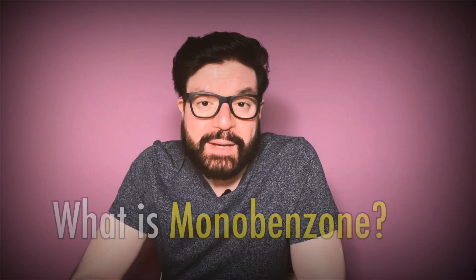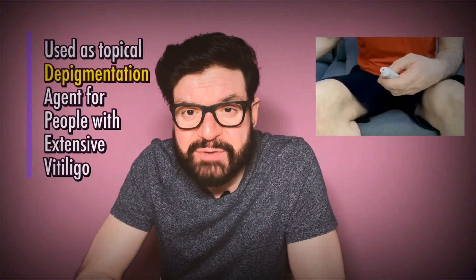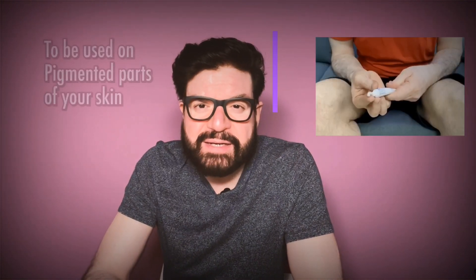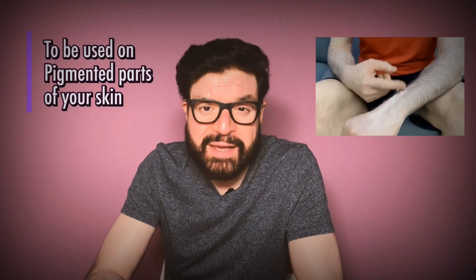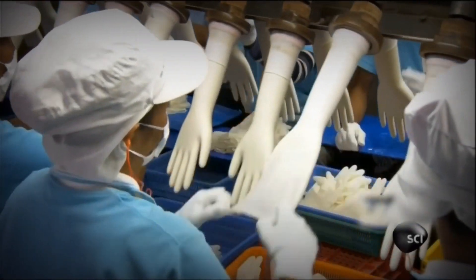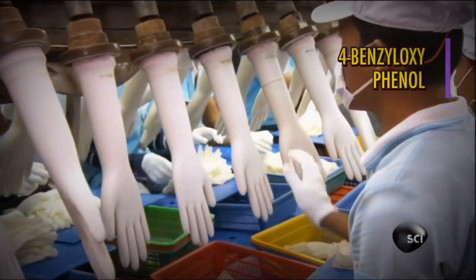Welcome back. So what is Monobenzone? Monobenzone is an organic chemical from the phenol family, also known as the monobenzone ether of hydroquinone. It is used as a topical drug in medical depigmentation treatment for people who have extensive vitiligo and have no hope of getting their original color back. You apply the cream on skin where you still have pigment, and it removes that pigment to match the color of your vitiligo spots. This chemical also has some industrial uses in the rubber industry, where it is known as 4-benzyloxyphenol, but that is not our focus here.